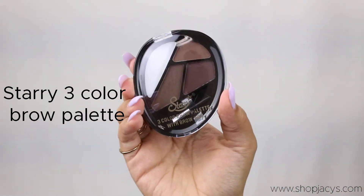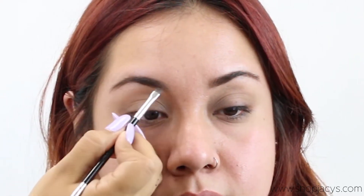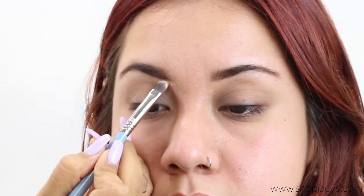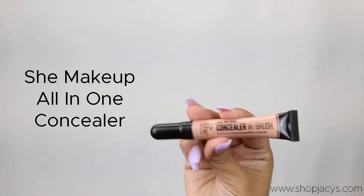For the eyebrows we're gonna be going in with a starry palette, the three color brow palette with wax for carving out the eyebrows. And for concealing under the eyes we went ahead and use the color concealer by Shea.